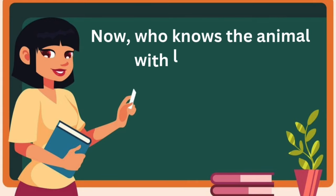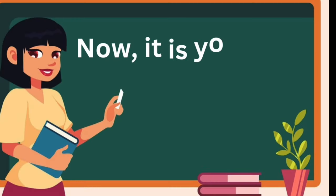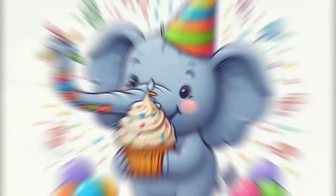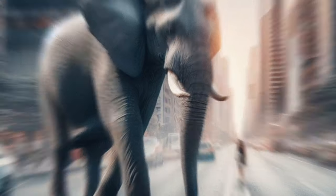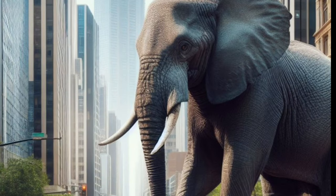Now, who knows the animal with a long trunk? It's me! It's your turn, Michael. Yes, I know — it's an elephant. Very good. Elephants are big and have a trunk that they can use like a hand. Elephant sound. Elephants have large ears that help them stay cool. They flap their ears to create a breeze and cool down their bodies.